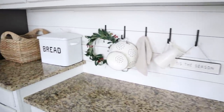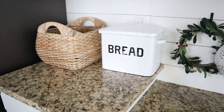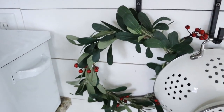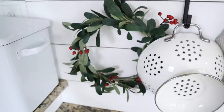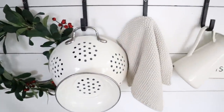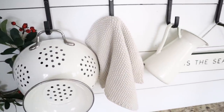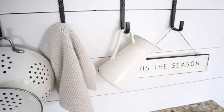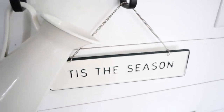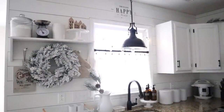Over here I have this super cute bread bin from our shop, House and Home, and then this really pretty berry wreath from the Hearth and Hand collection at Target. My colander is from Ikea. This dishcloth is from our shop and comes in a couple of different colors — they are the softest things in the world. And the Tis the Season sign is from Target as well.